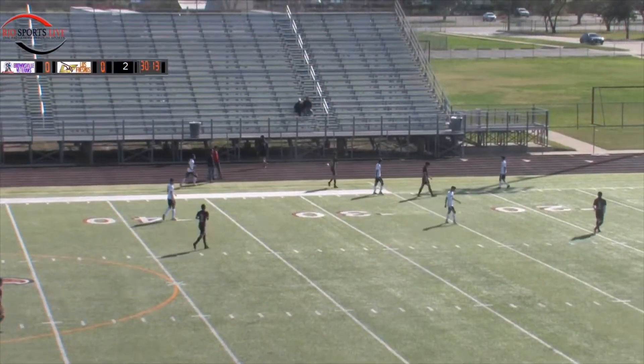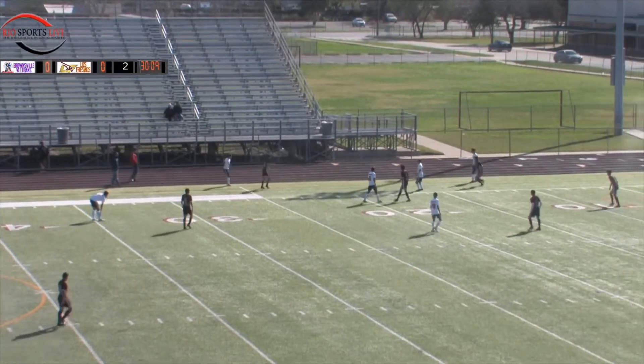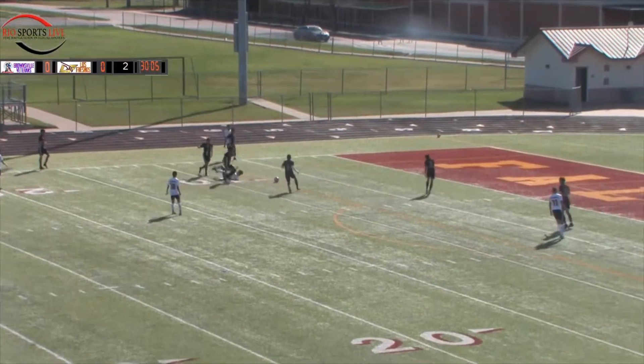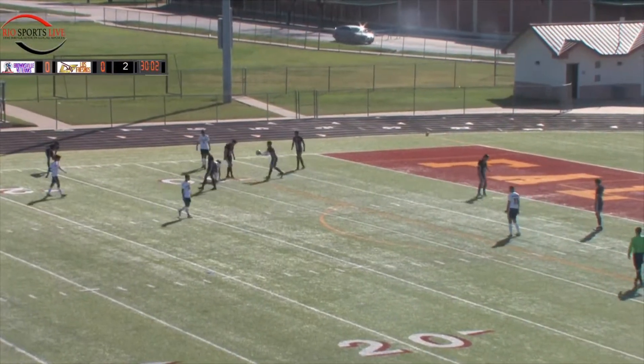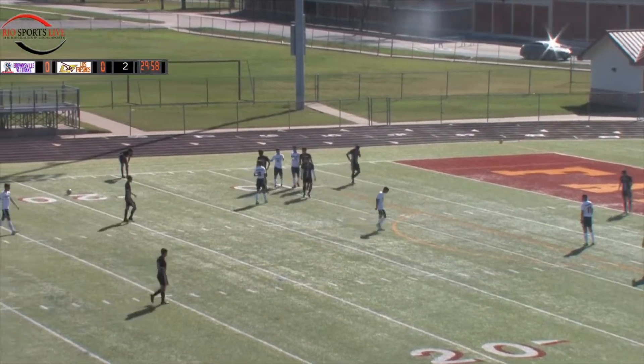Just trying to get it out of their back four there as the Chargers were looking threatening in the final third. Here's going to be a ball and this is Mark Boswell. Boswell gets past one and that's going to be a foul on the edge of the penalty area. It's going to be a dangerous opportunity here for Veterans Memorial.